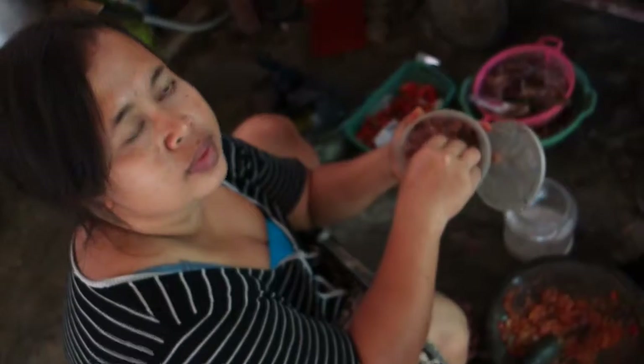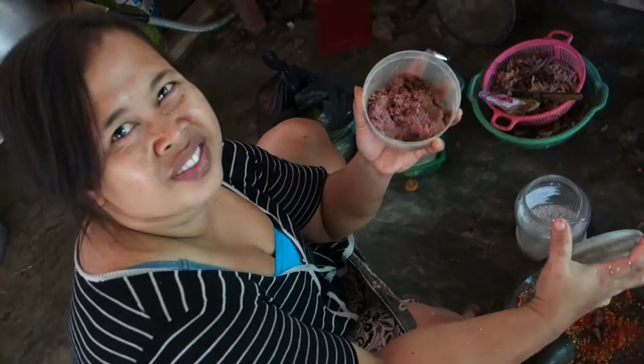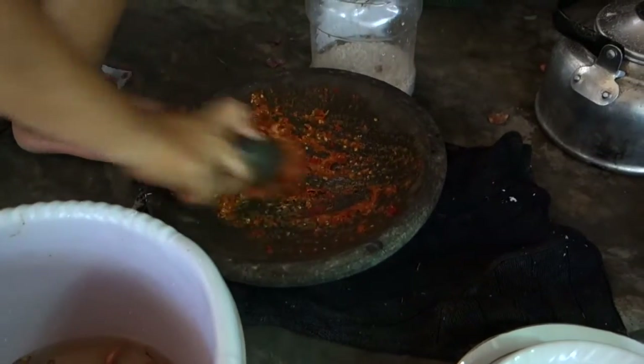This is a prawn paste. Prawn paste has a really specific smell — for some people it can be too much, but in a decent amount it gives an interesting flavor to the dishes.